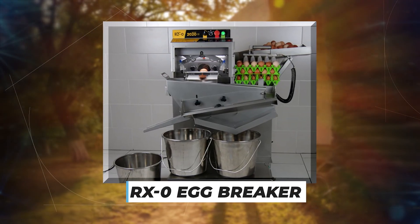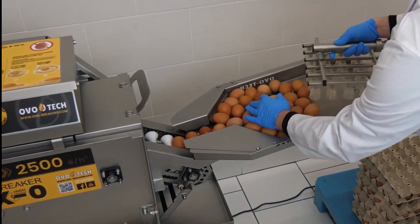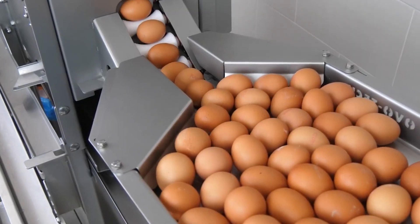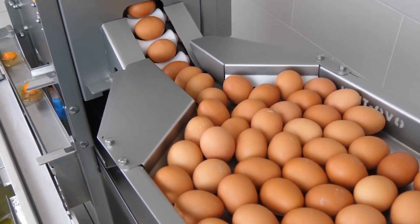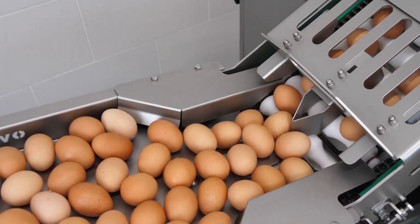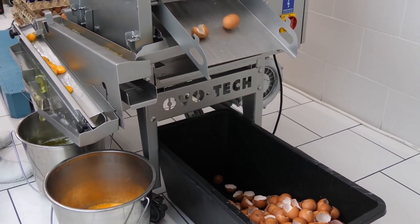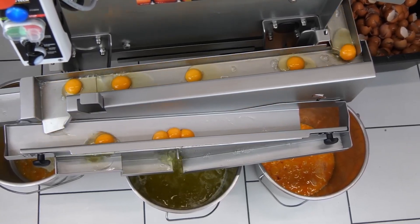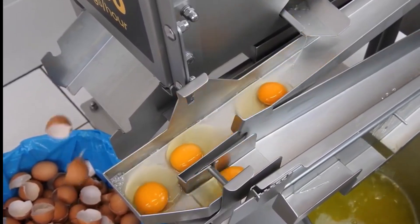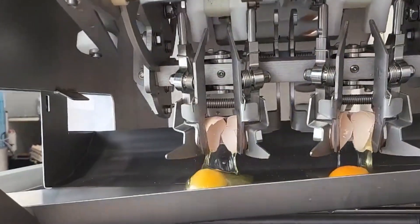RX0 Egg Breaker: The RX0 Egg Breaker is a futuristic machine that uses a gravitational self-paced feeder with a system specifically designed for rolling eggs into its breaking section. It breaks egg shells with specifically designed knives that imitate the work of human hands but are more hygienic. After breaking, the eggs go through a quality control tray and slide through a separator ramp where the yolk parts from the albumen, and the shells drop into a separate location. The machine can be cleaned with a built-in CIP system, and a crusher can reduce eggshell volume by 95%.